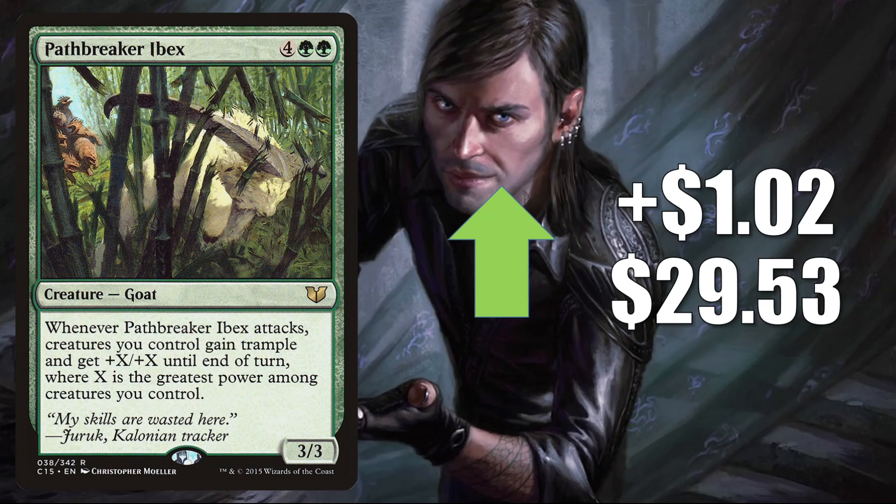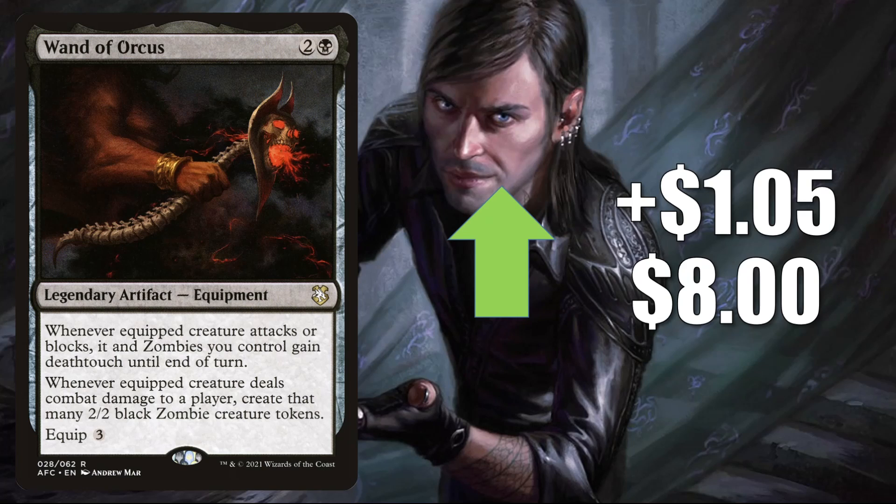Path Breaker Ibex, the copy from Commander 2015, goes up $1.02 to $29.53 — solid Commander card in various builds. Wand of Orcus is up $1.05 to $8. This is from the Adventures in the Forgotten Realms Dungeons of Death Commander deck. It is getting a lot more Commander play now in Zombie builds due to the push the zombie tribe received. This is a good upgrade to Undead Unleashed, and also good in fresh builds around new cards like Wilhelt the Rotcleaver and Gorex the Tombshell.